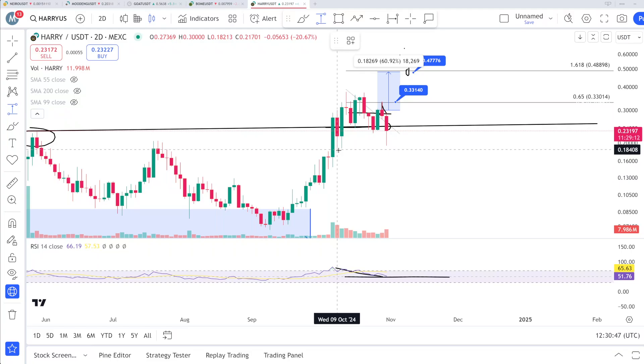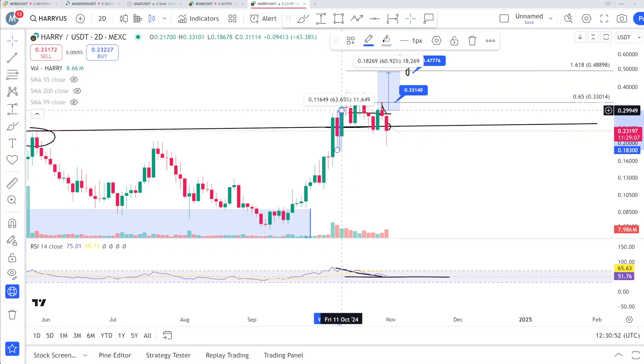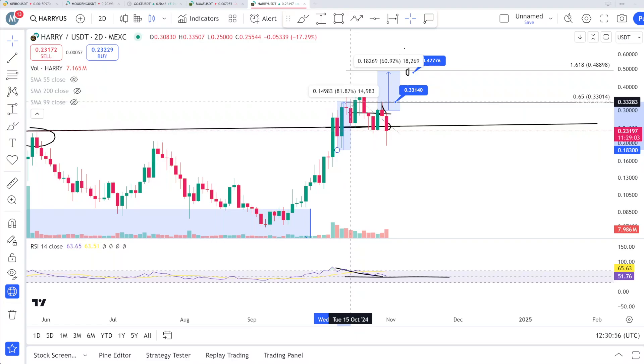Look at this candle — that candle was 63% in two days upside. And another one here: 81% in two days, low to high of the same candle. The coin is very volatile, but the upside is impressive — in one or two days it can easily wick upside toward 100%, 80%, or 30% upside. That is the reason I was bullish on this coin.